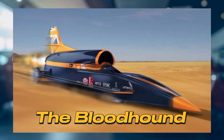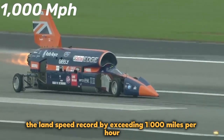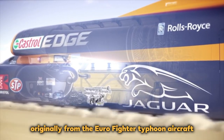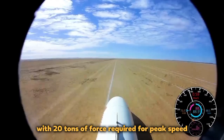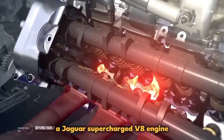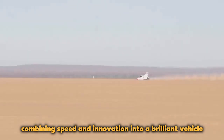The Bloodhound SSC: Introducing the Bloodhound SSC, a rocket-powered car that shattered the land speed record by exceeding 1,000 miles per hour. Powered by a Rolls-Royce EJ-200 turbofan jet engine, originally from the Eurofighter Typhoon aircraft, the car even boasts a rocket thruster for supersonic speeds. With 20 tons of force required for peak speed, it uses an auxiliary power unit — a Jaguar supercharged V8 engine — to drive the rocket oxidizer pump. The Bloodhound is an engineering marvel, combining speed and innovation into a brilliant vehicle.